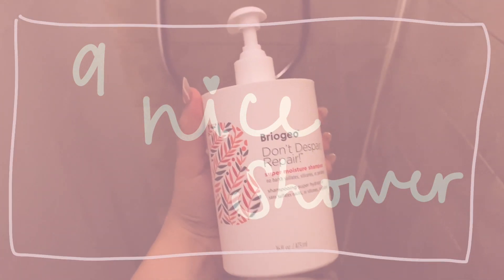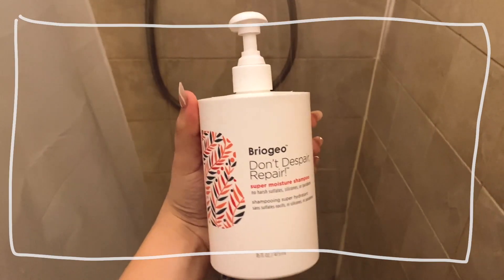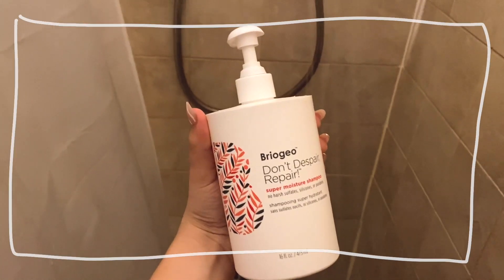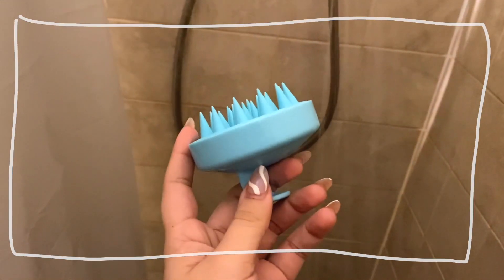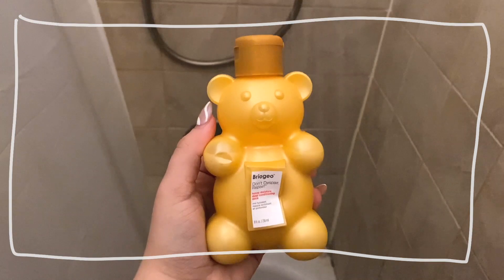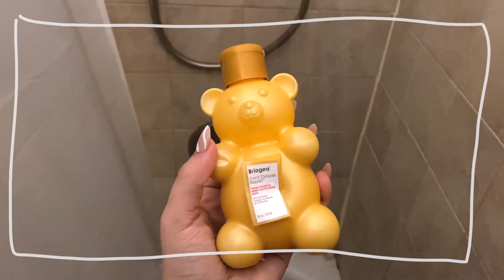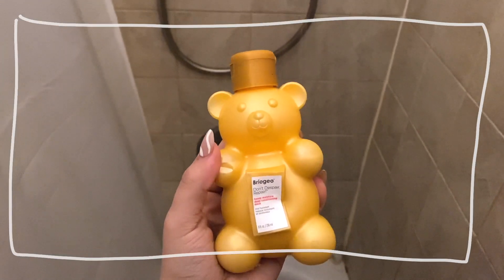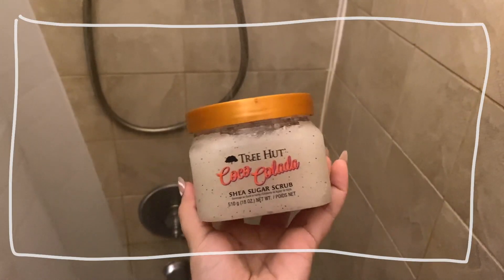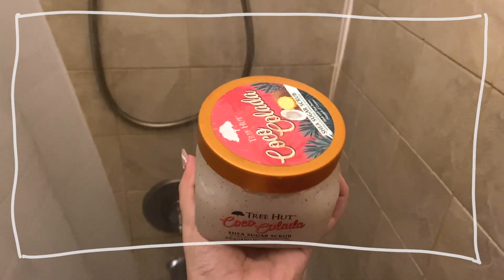I wanted to do a voiceover for this part and share my favorite shower products. First, my shampoo — I always use it — and I got this scalp massager from Amazon, highly recommend it. I also love this deep conditioner from Briogeo, the Honey Bear hair mask. Of course, TikTok made me do it — the ever-so-popular Tree Hut body scrub.